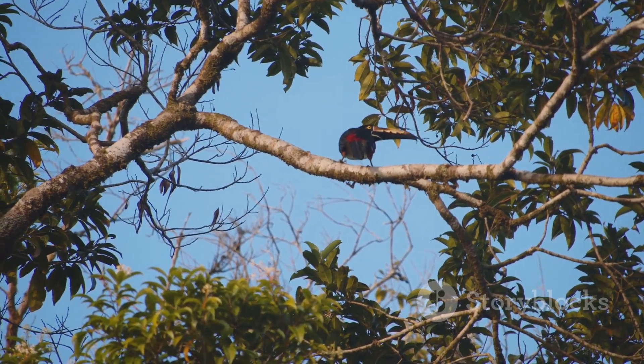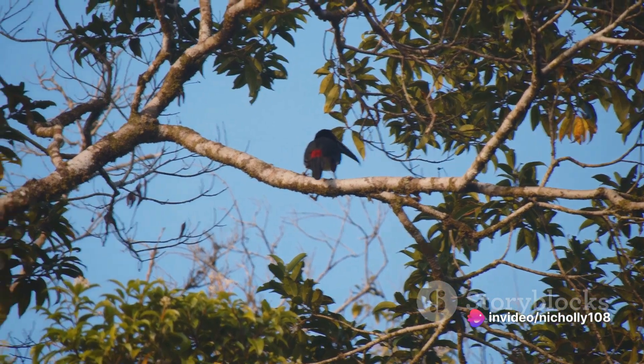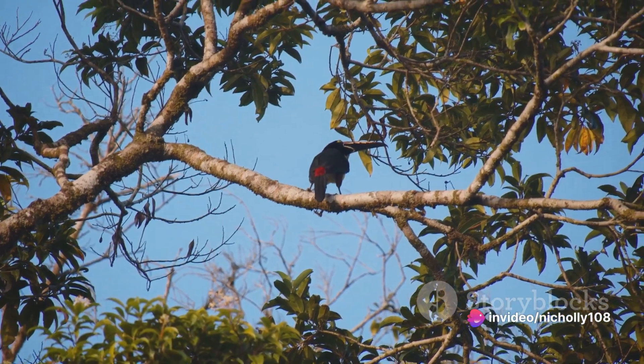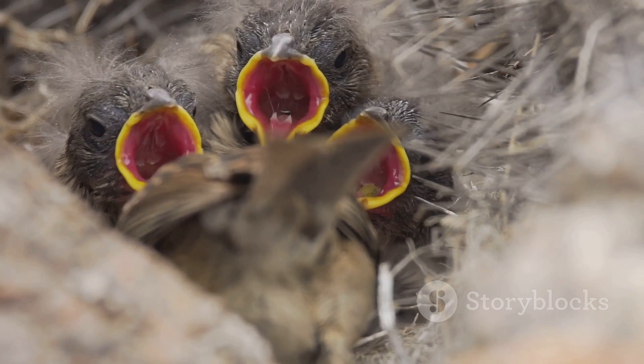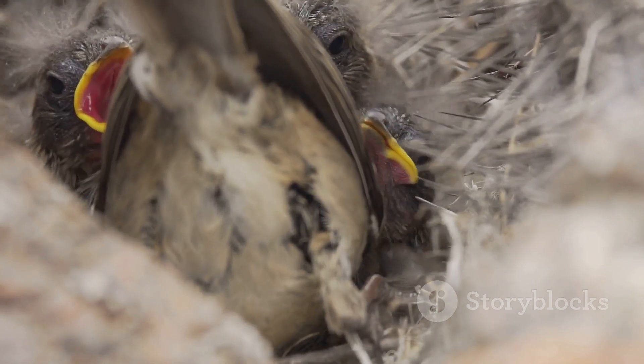So as we wrap up our journey, let's remember the Rufous Hornero for what it truly is. It's not just a bird — it's an architect, an ecological balancer, a cultural symbol. Next time you see a clay nest perched high in a tree, remember the Rufous Hornero: the bird architect, the ecological balancer, and Argentina's beloved national symbol.